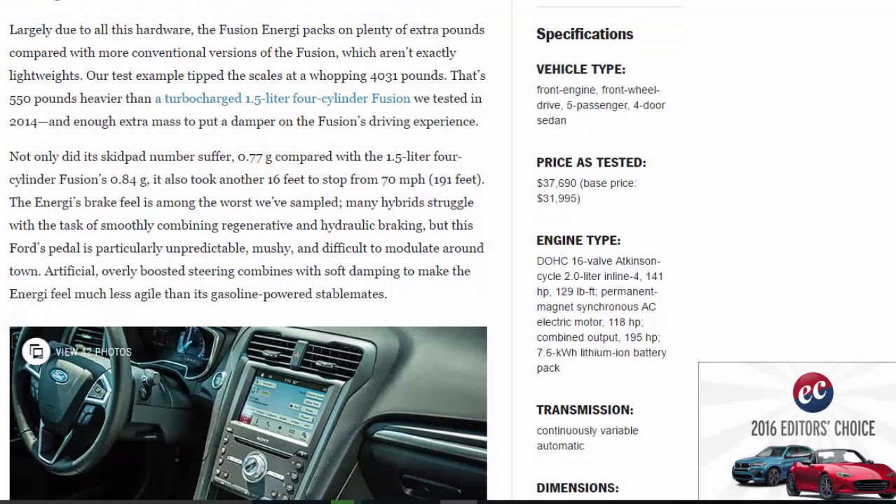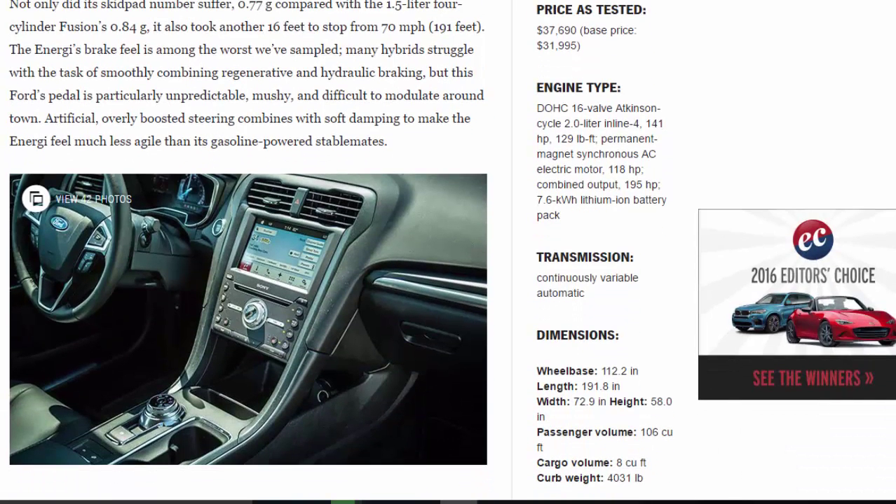Largely due to all this hardware, the Fusion Energi packs on plenty of extra pounds compared with more conventional versions of the Fusion, which aren't exactly lightweights. Our test example tipped the scales at a whopping 4,031 pounds — that's 550 pounds heavier than a turbocharged 1.5-liter four-cylinder Fusion we tested in 2014. Not only did its skid-pad number suffer at 0.77g compared with the 1.5-liter's 0.84g, it also took another 16 feet to stop from 70 mph, requiring 191 feet total.